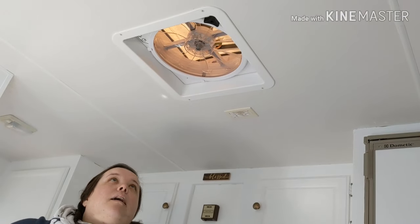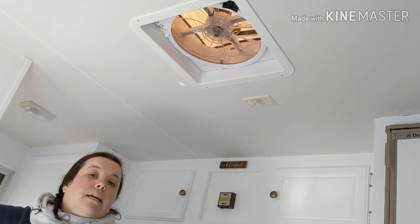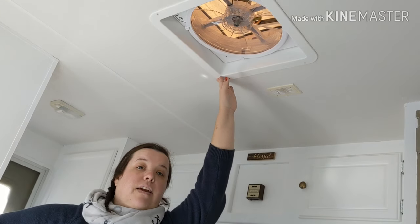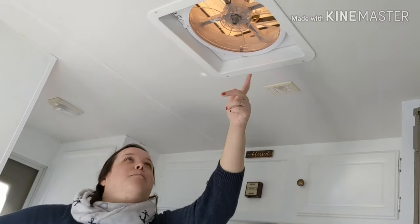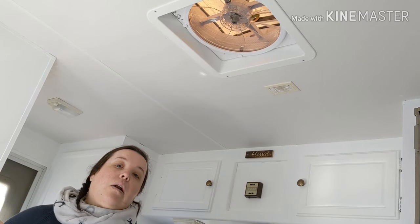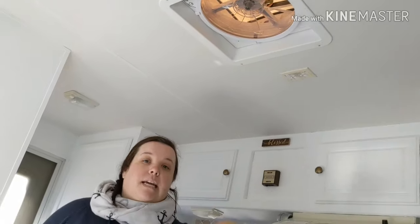Up here we do have our MaxxAir fan. This was something we really wanted because we saw a lot of people getting it, and also our unit does not have an AC. It's an intake and exhaust fan — so if it's humid, like it usually is down in Florida and sometimes here in Tennessee, you put it on exhaust and it gets all the humidity out. It also works as a ceiling fan, which is really cool. What's nice about the MaxxAir fan is that if it's super hot or humid, we can actually leave the vent open while we drive — it's known for keeping circulation going even when you're not in the camper.